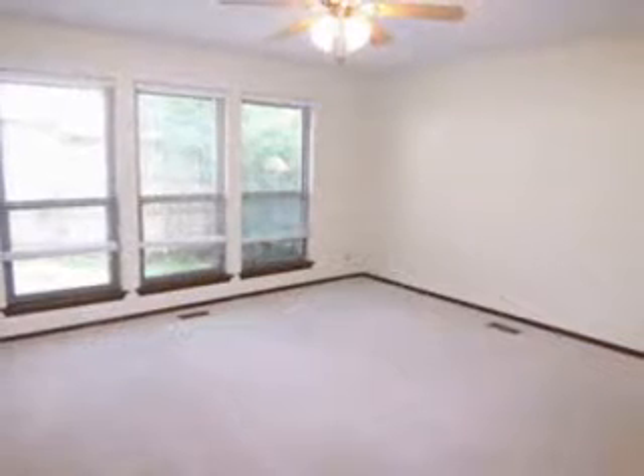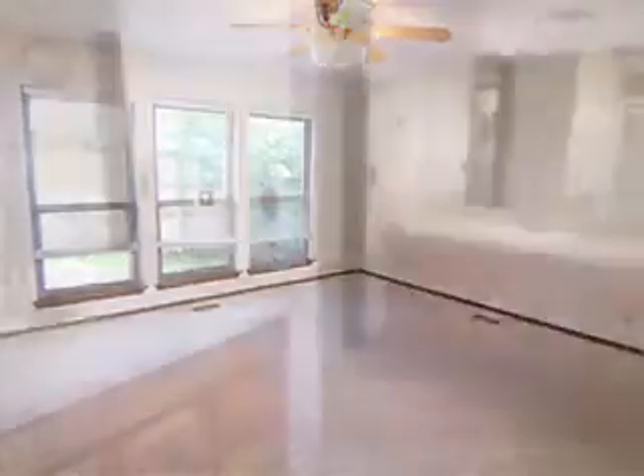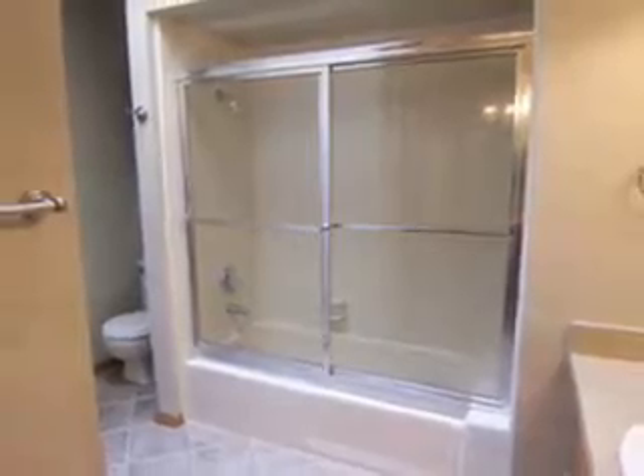The master suite will accommodate large furniture and has a large walk-in closet, while the master bath has double vanities, glass shower with a tub, tile floor, and a skylight.